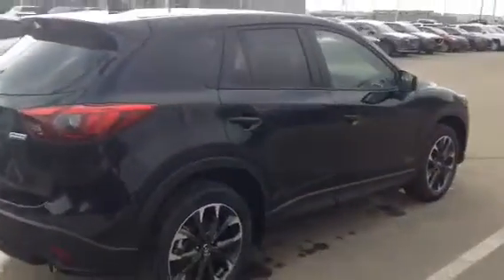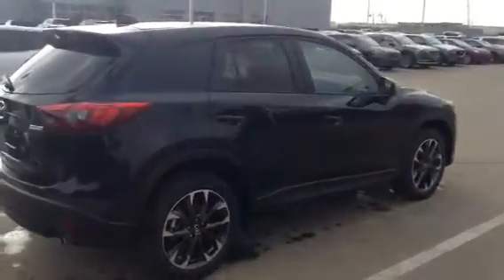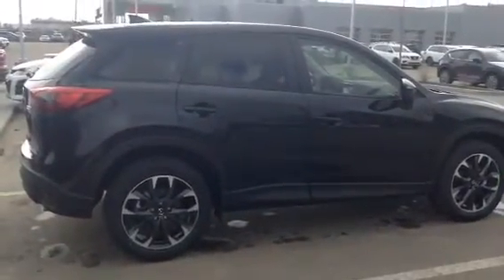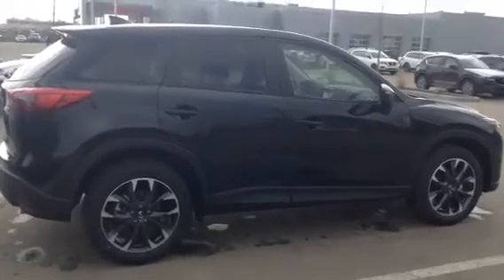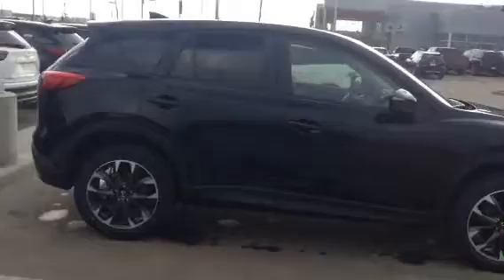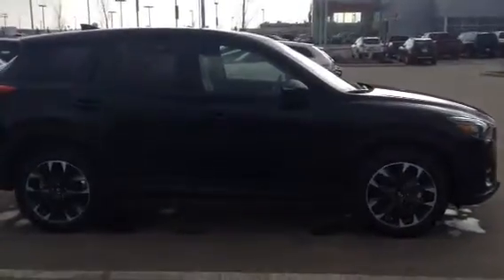So there you go Derek, 2016.5 CX-5 GT. We still have a few colors available, so if you're looking for any other colors, we can probably set you up with that. If you have any other questions, feel free to give me a call at 780-986-9665. Talk to you soon.